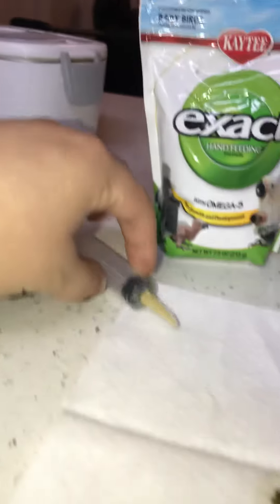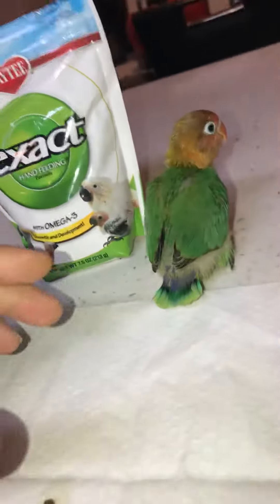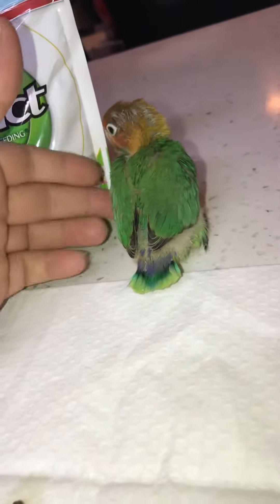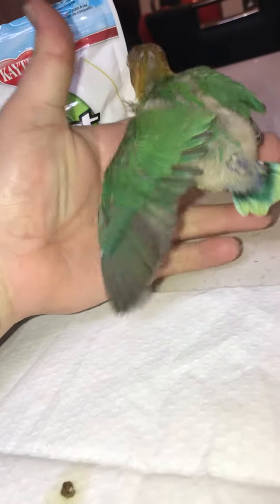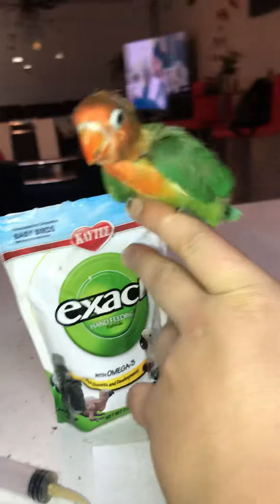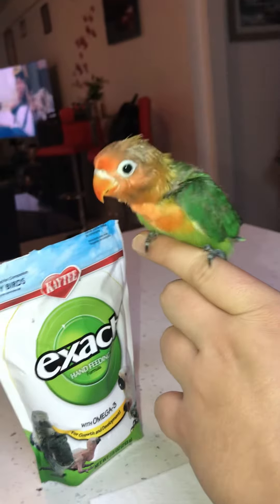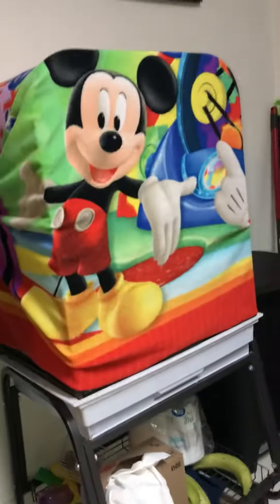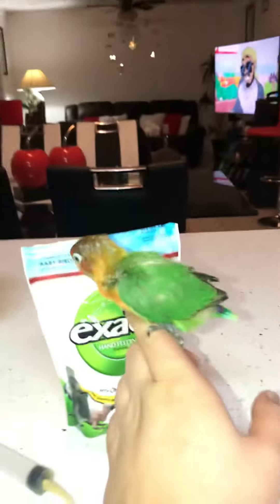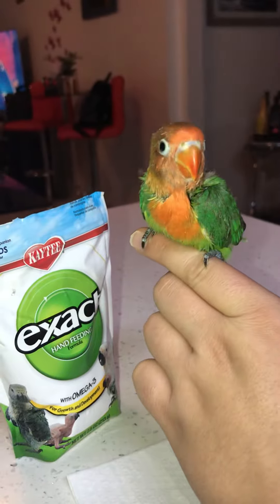If you guys can comment down below and tell me what specific type of lovebird this is — I know he is a Fischer's lovebird but I don't know exactly which type. I also have another one over there that's sleeping, and I have a quaker pair there too, also sleeping. He's so beautiful, I cannot get over it.